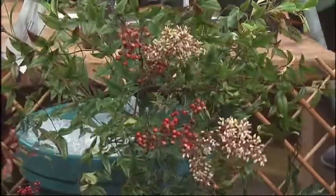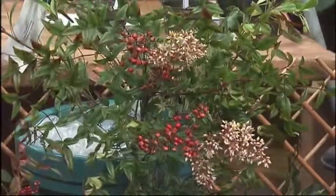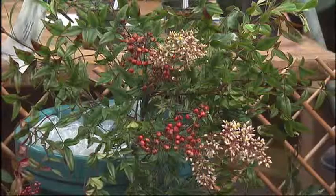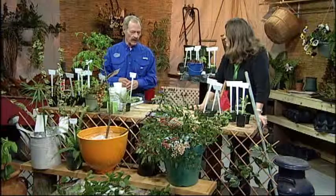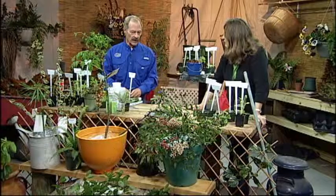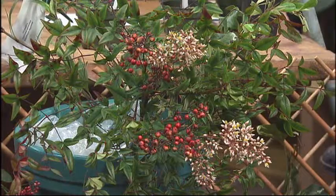That's Nandina. There are some cultivars of this that are perfectly acceptable to use in the landscape — they are not known to be invasive at all. But there are some cultivars that are very weedy, produce seed, and also produce runners, so they form these solid thickets.